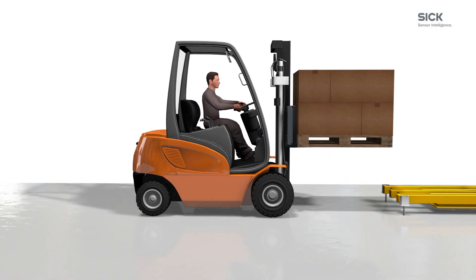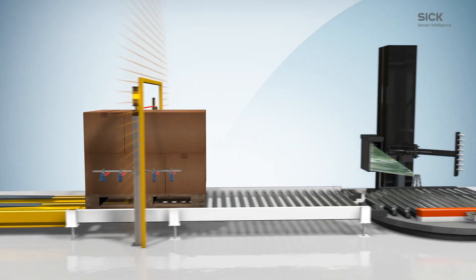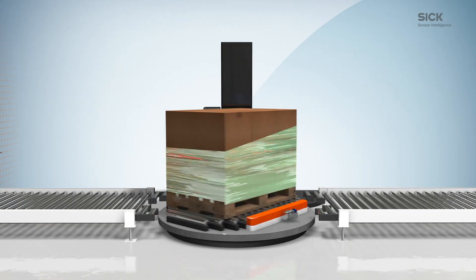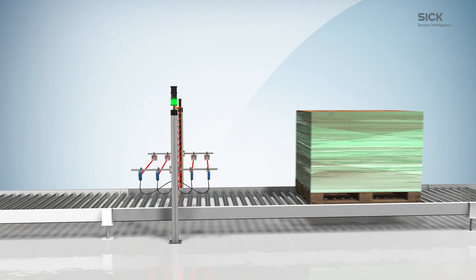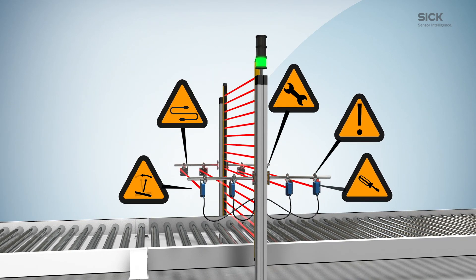When it comes to the protection of pallet conveyor systems, a reliable differentiation between humans and materials is essential to protect workers from hazards and ensure high levels of productivity. The usual muting solutions often take up a large amount of mounting space and require two muting arms, which can be challenging when it comes to mounting, positioning, or wiring processes.